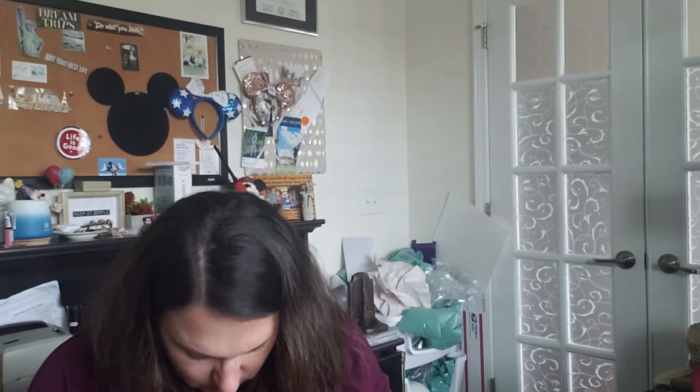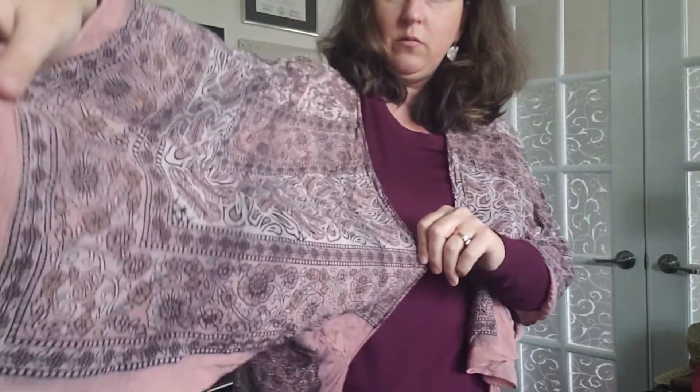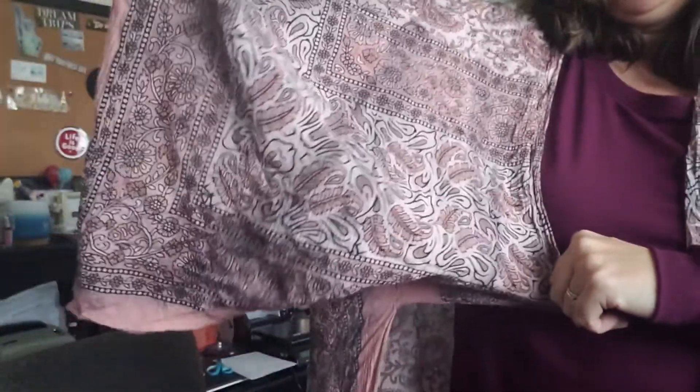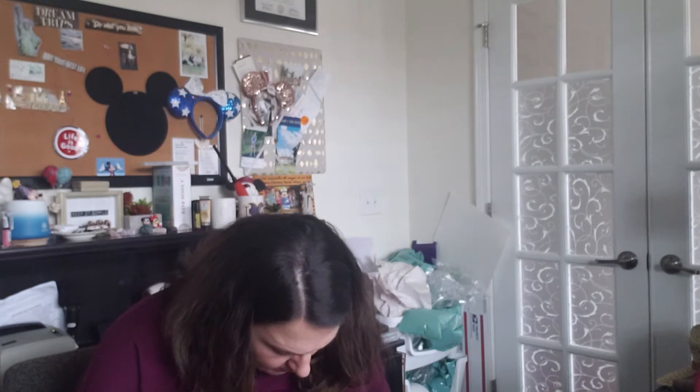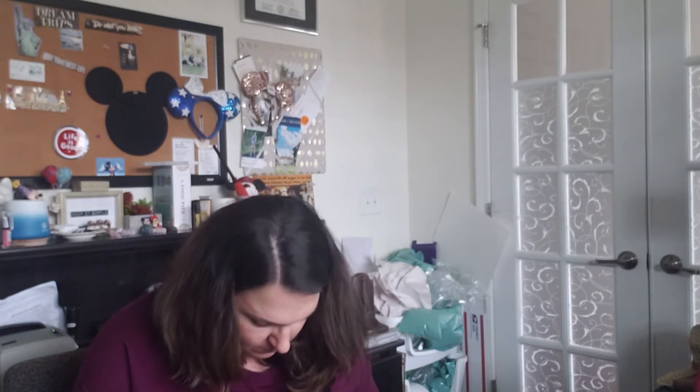Oh, this is really nice, y'all — next item is Free People and it is this beautiful kimono. It is absolutely gorgeous. It's long with these handkerchief sleeves. I'm not seeing any size on it — it may be one size fits most. It's nearly floor length, it is so long. This box has been an excellent box so far.